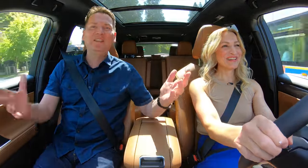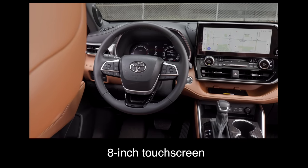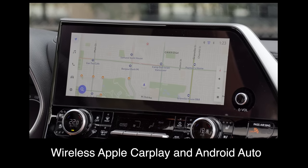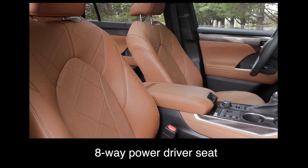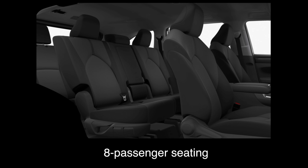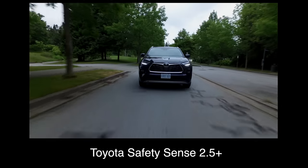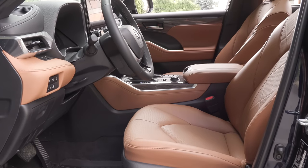What do you get with this Highlander? What are the key standard features? The Highlander comes with an 8-inch touchscreen, a 7-inch multi-information display, wireless Apple CarPlay and Android Auto, a six-speaker audio system, eight-way power driver seat, four-way manual passenger seat, heated front seats, fabric upholstery, eight-passenger seating, three-zone independent automatic climate control, and Toyota Safety Sense 2.5 Plus. In the US, heated front seats are not standard.